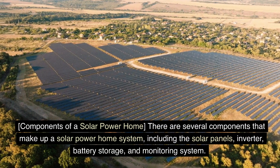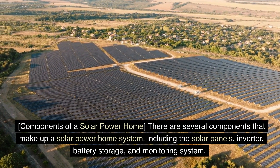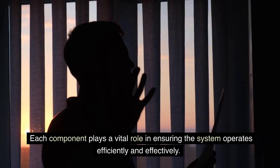Components of a solar power home. There are several components that make up a solar power home system, including the solar panels, inverter, battery storage, and monitoring system. Each component plays a vital role in ensuring the system operates efficiently and effectively.